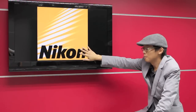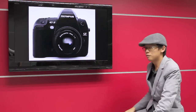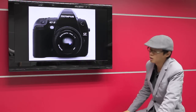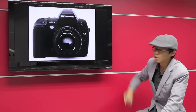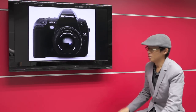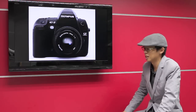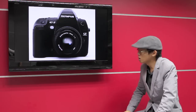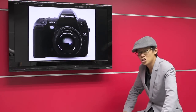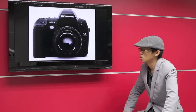Also rumoured for Photokina 2010 is a little something from Olympus — the E3 successor, apparently to be called the E5. It will be much newer, though nobody knows what happened to the E4. Some rumours suggest Olympus will be phasing out mirrored cameras anyway, so the point of the E5 is unclear.